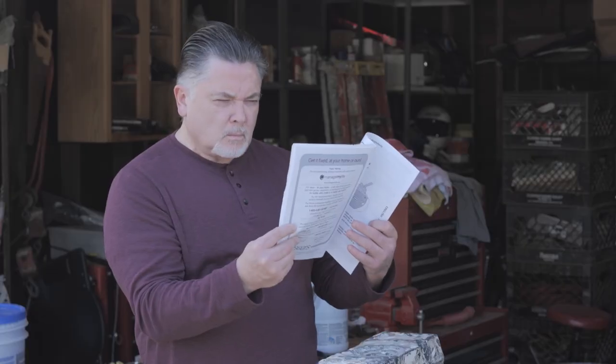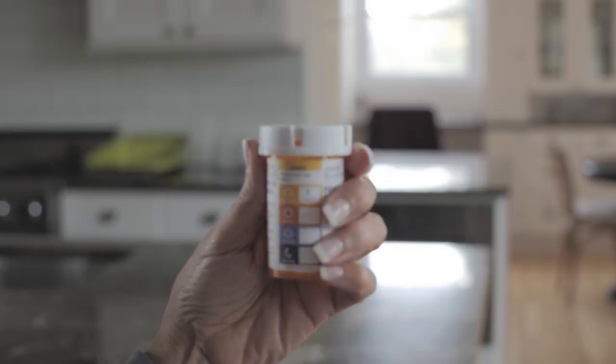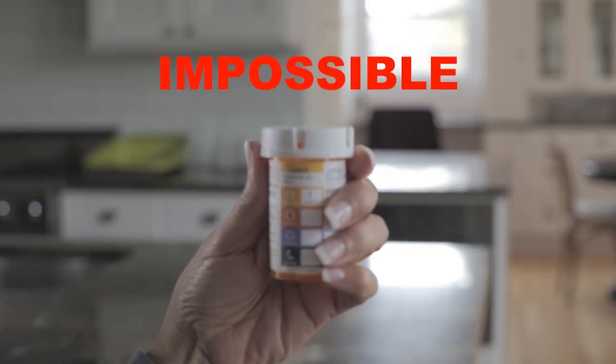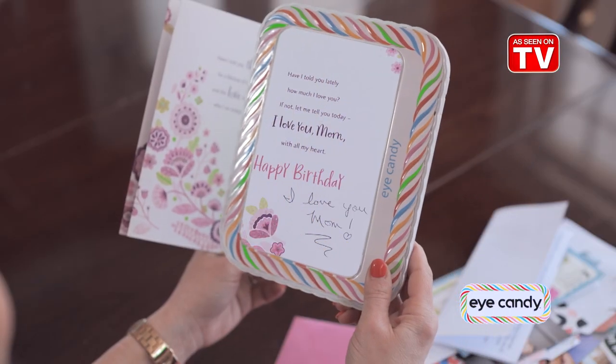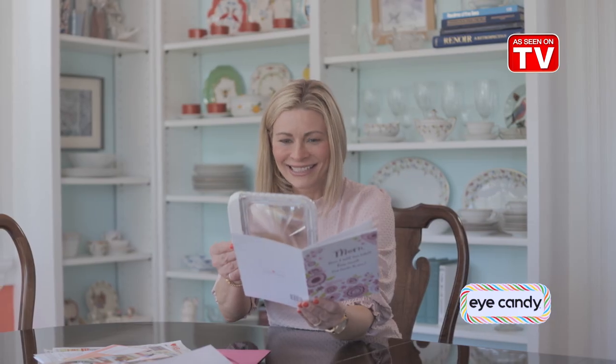Not being able to see up close can be frustrating. Trying to view your mail, enjoy your favourite book or even read a prescription bottle can be impossible. Introducing iCandy, the sweet new way to see everything bigger, brighter and better than ever before.